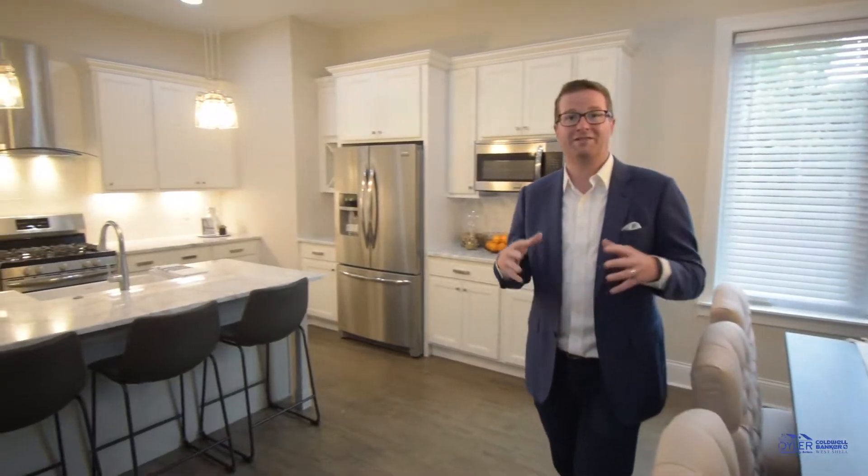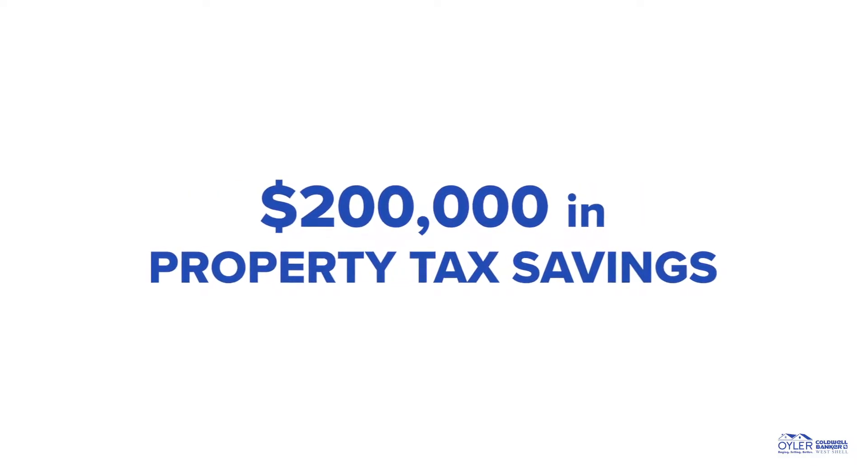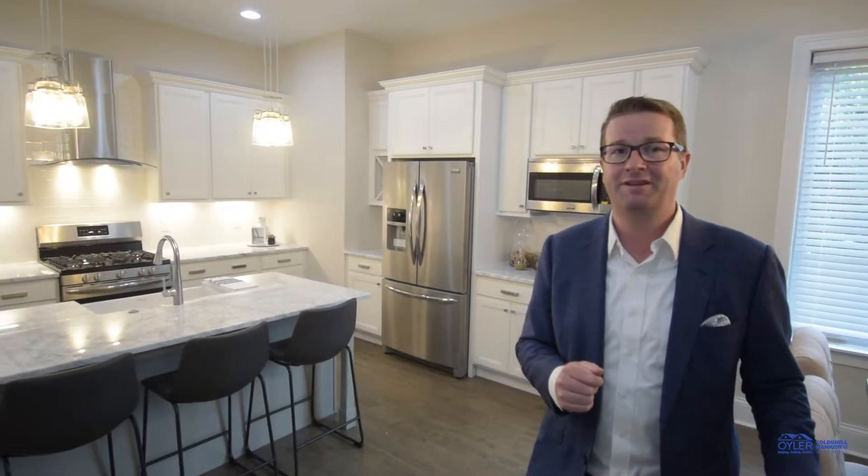This beautiful home offers a 15-year LEED Gold tax abatement. It means over $200,000 in property tax savings over a 15-year period.